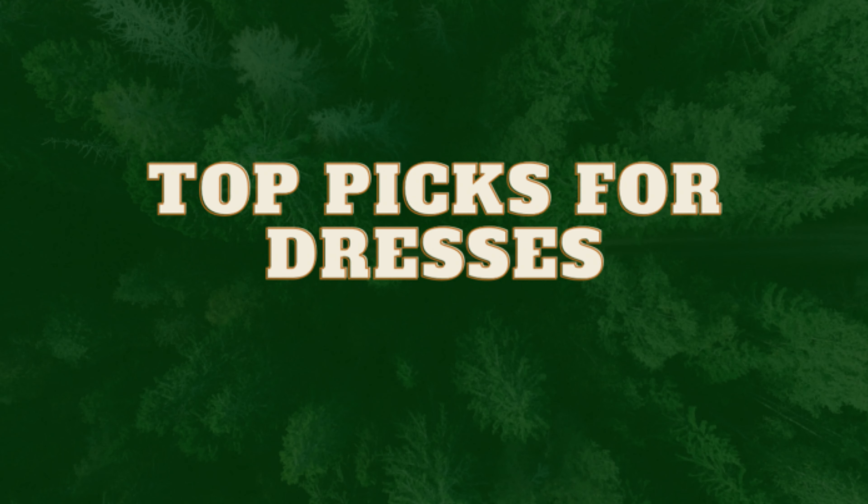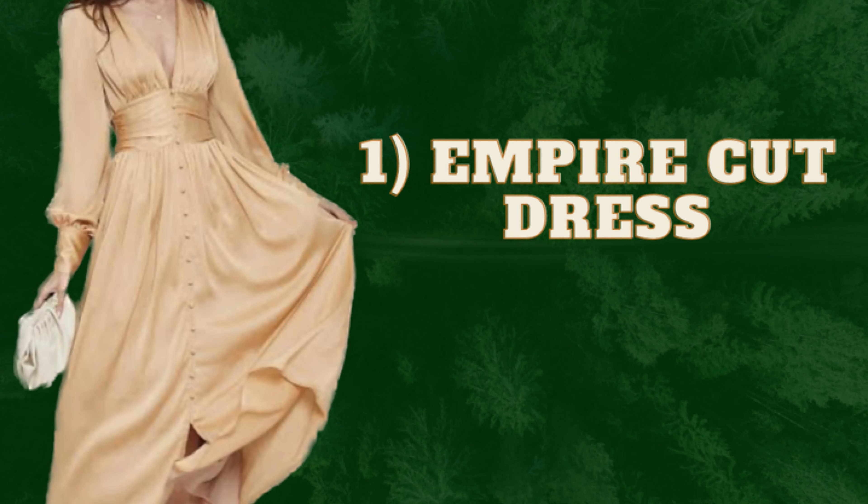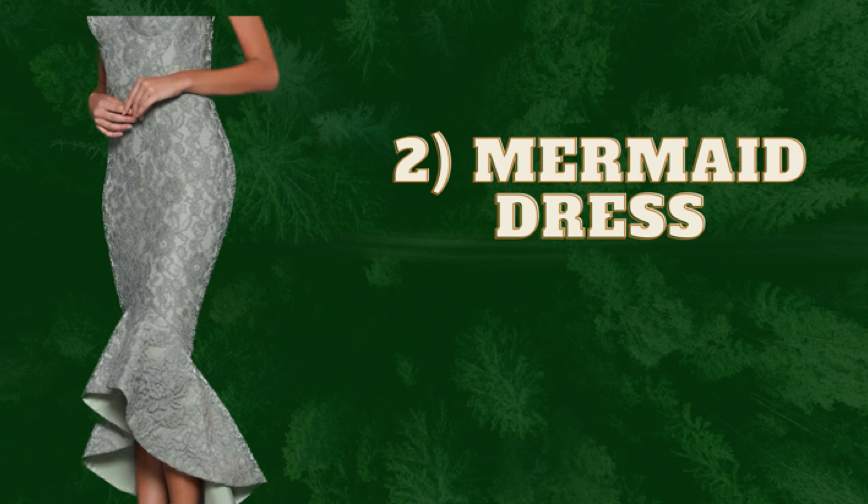What are some great options for a rectangle body shape? First, you can go for empire cut dresses — these are very feminine in nature and have a cinched waist which will give definition to your undefined waist. Second is the mermaid dress. If you're opting for a mermaid dress, make sure you add a little volume at the top as well, because it has volume at the bottom, giving an illusion of an hourglass figure.